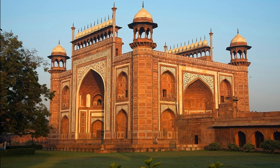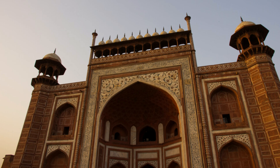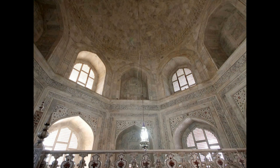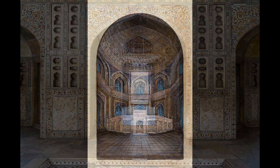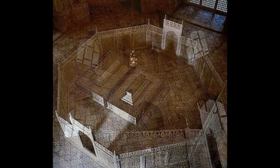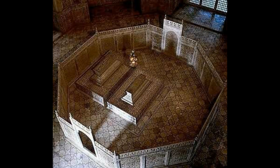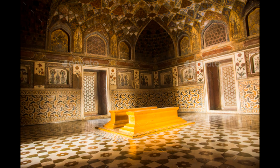Entering the mausoleum, you are enveloped in a cool, serene atmosphere. The interior space is dimly lit, with light filtering through finely carved marble screens, casting intricate shadows on the floor. The cenotaphs of Mumtaz Mahal and Shah Jahan lie at the center of this chamber, surrounded by an octagonal marble screen, exquisitely carved and inlaid with more precious stones. However, the true graves of the emperor and his queen are located in a crypt directly beneath the main chamber, following Islamic tradition. The acoustics inside the mausoleum are such that even the faintest sound echoes, adding to the sense of sacredness and reverence.